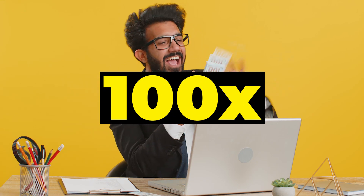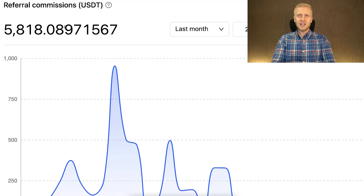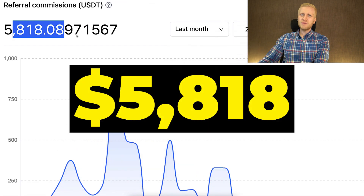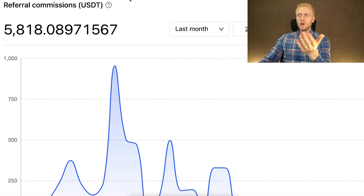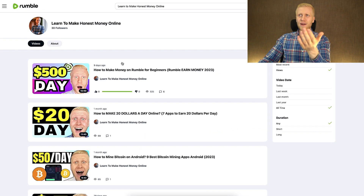You can earn 100 times more money copy-pasting links than focusing on ads income. This is just one of the many websites where I earn money this way. I publish videos every single day on my channel 'Learn to Make Honest Money Online' on both YouTube and Rumble, so you can imagine I'm earning from many different sources.